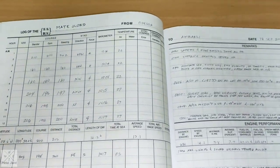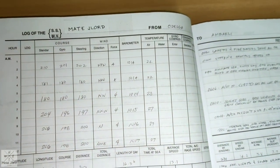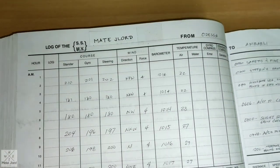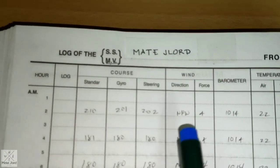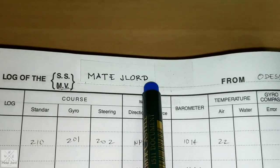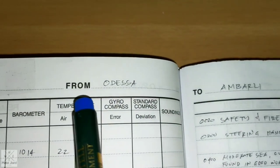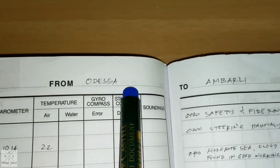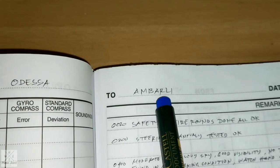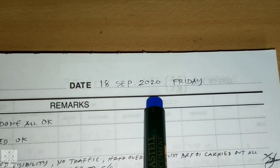These are the entries that need to be filled up by the officers during their watch, for reference only. We will start filling up the bridge logbook at sea — the next sections are arrival and departure. First, you fill up the name of the ship: Motor Vessel Mate Jailord. This is only a sample. From port of departure: Odessa, Ukraine, to Unbarly, Turkey. Present date: 18 September 2020, Friday.